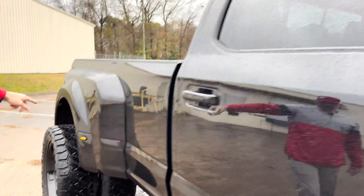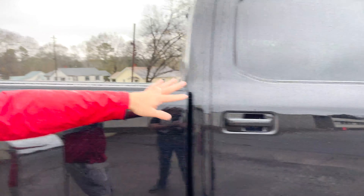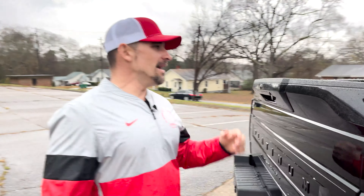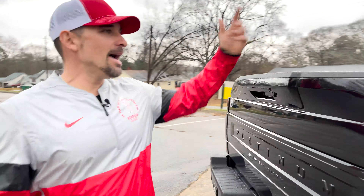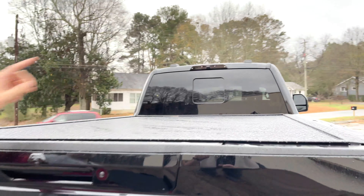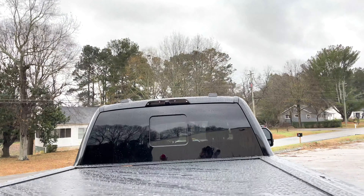The door handles were chrome — we did black on that. This lower portion was chrome too; we actually wrapped those components — the only part that's wrapped on the whole truck. Out back we've got a Pace Edwards Power Bed Locker bed cover, so clean. It's the sleekest and most premium option. We blacked out the third brake light, and the paint package on our Midnight Reserve is a complete blackout — the light still emits, looking so clean.